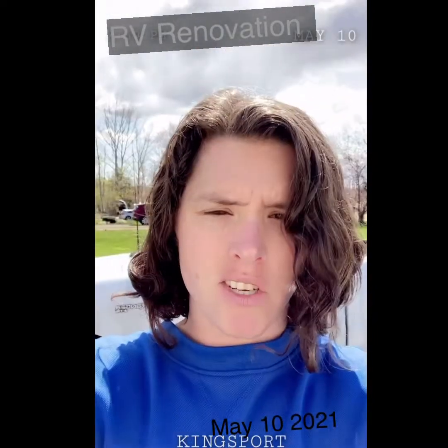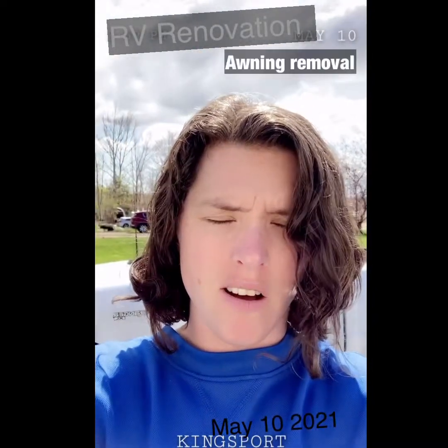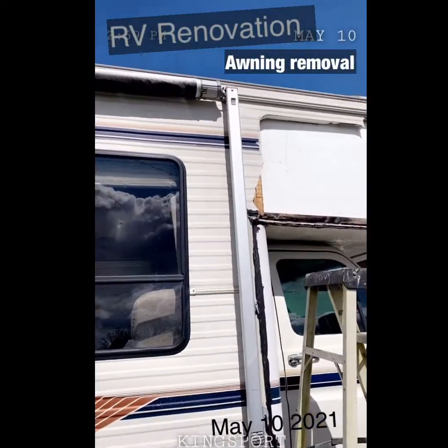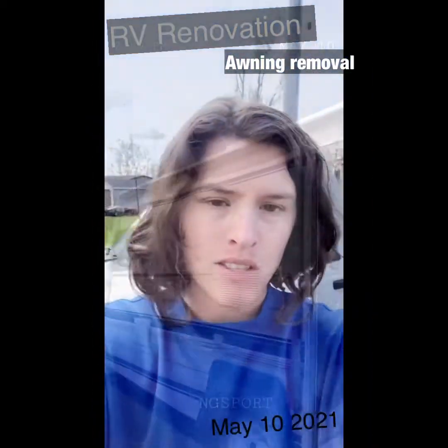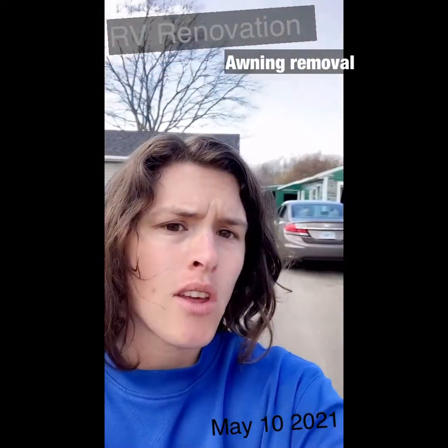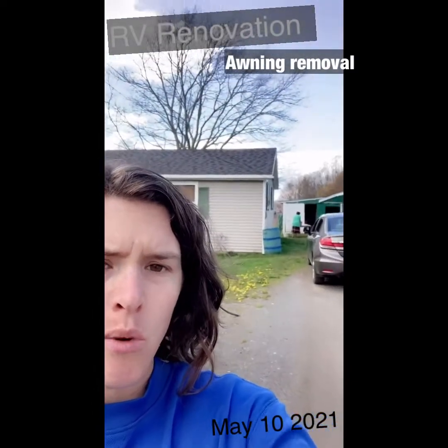Today on RV Renovation, I will be removing the awning that runs along the top side. I gotta figure out a way to remove this without mom finding out, because once she does...